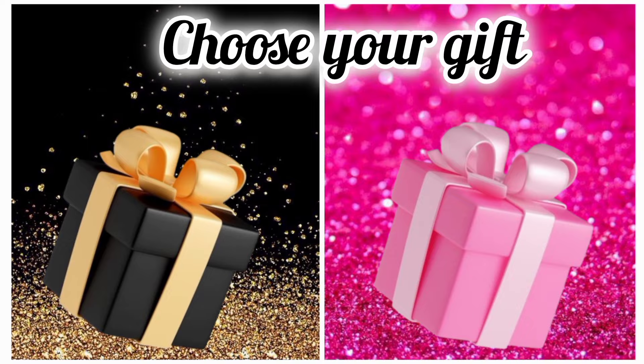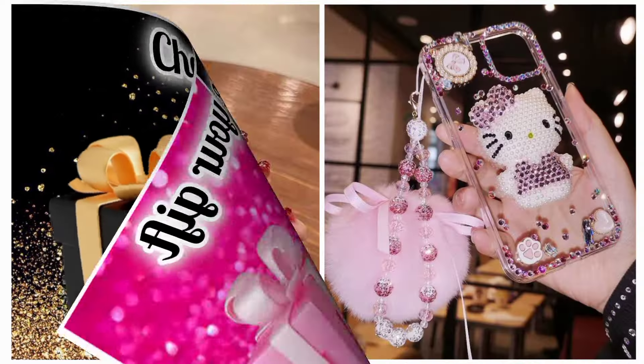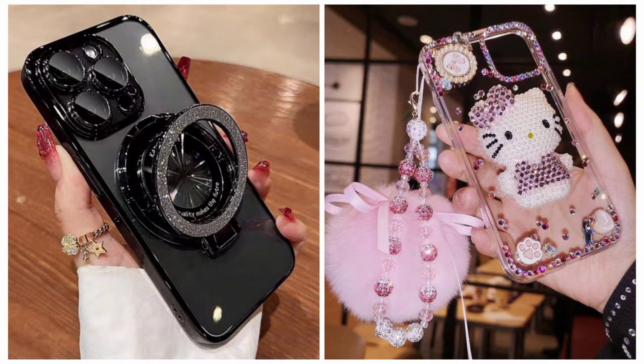Once again, choose your favorite gift box and see your mobile case. Hope you like your mobile case.